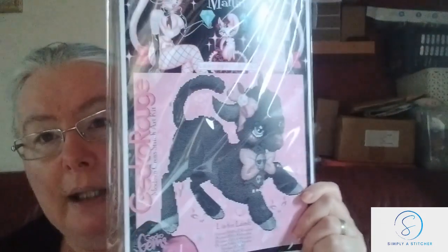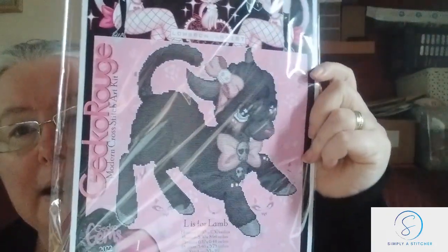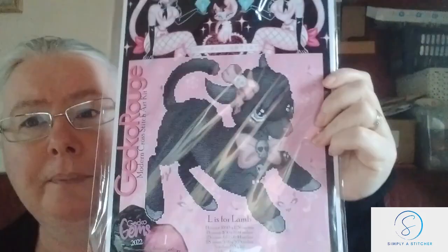I also did a new start this month — the gecko gem that I showed you last month. The plastic glare is horrific and I apologize. This is 'L is for Lamb,' artwork by Miss Cherry Martini, and it's a Gecko Rouge kit.